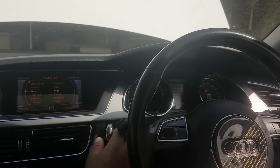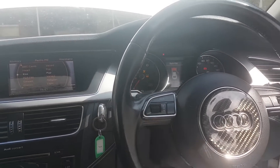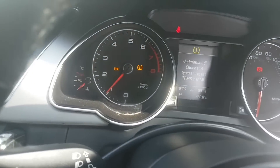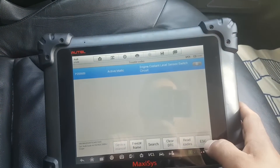Now let's cycle the ignition. Let me take the key out and start it up. The EPC light comes back straight away. The engine light didn't come back immediately, but it comes up with the system fault.